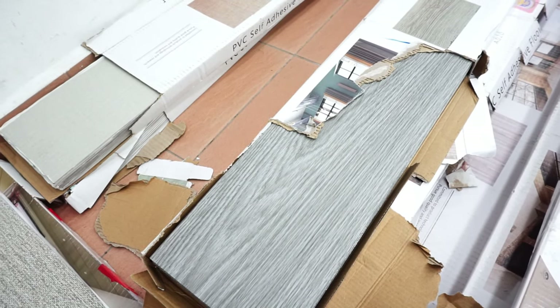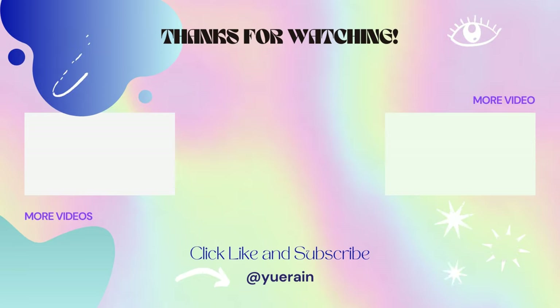Please like, comment, and subscribe to my channel. See you in my other videos!